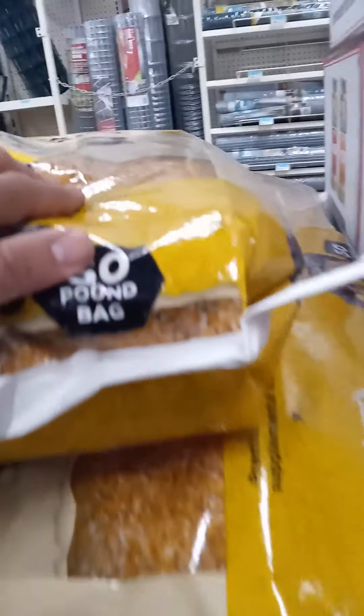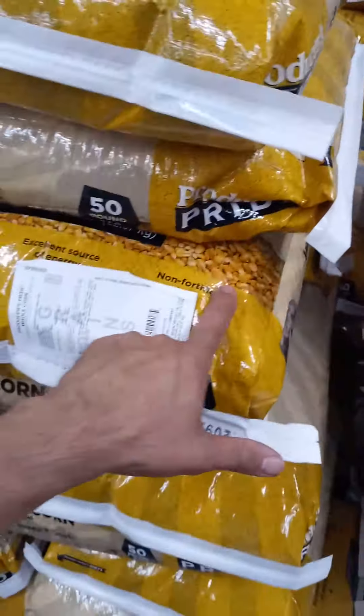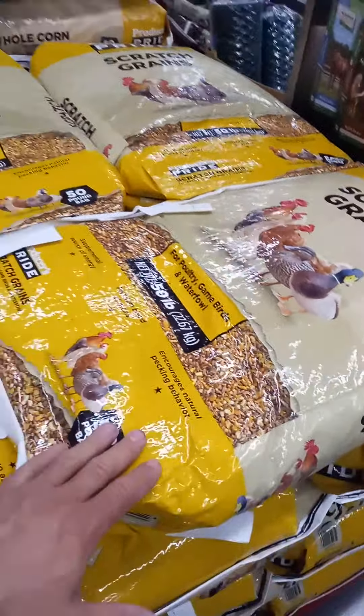Here's the chicken scratch — that's the more expensive one, though. Typically I'll get cracked corn for the chickens, and whole corn for the goats. And here's the scratch — I'll get this for the chickens as well. I'll put some of this in with the goat food, but it won't be a whole lot. That's typically what I do.